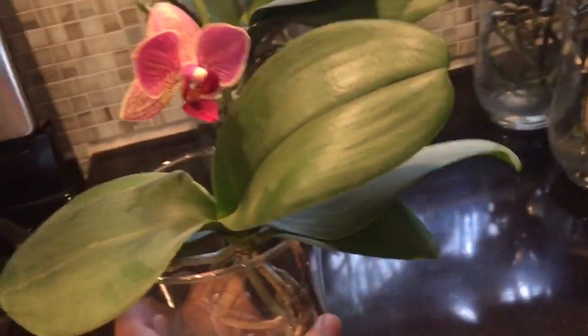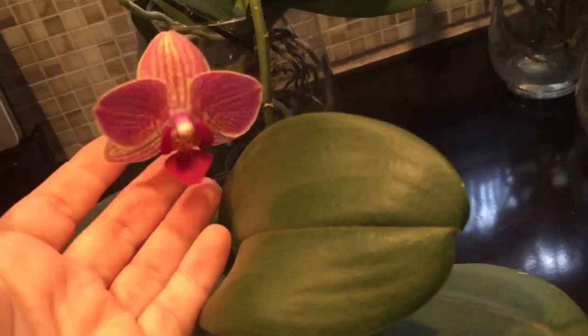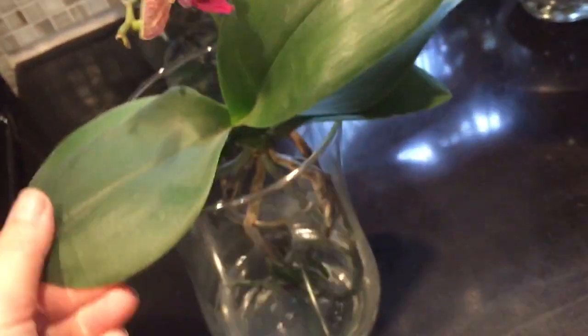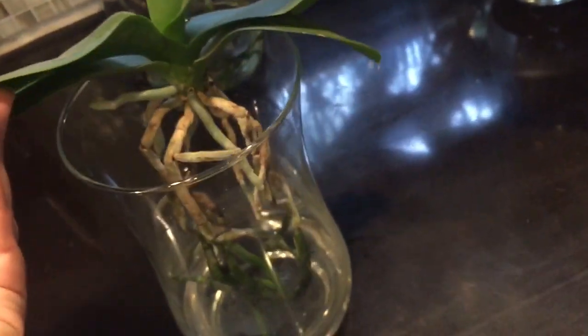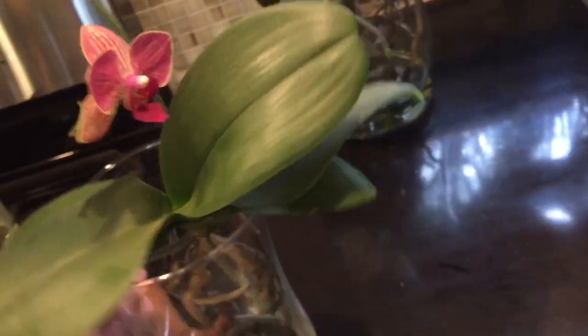This orchid my niece got me — I call her Charlie after my niece. She did rebloom from her old spike and got three flowers; this is the only one left. She grew a couple of leaves in my care, her old roots branched, and she has a few green growing tips. I would call her happy — her leaves are green and fleshy, her spike is doing good, and she's growing new roots.